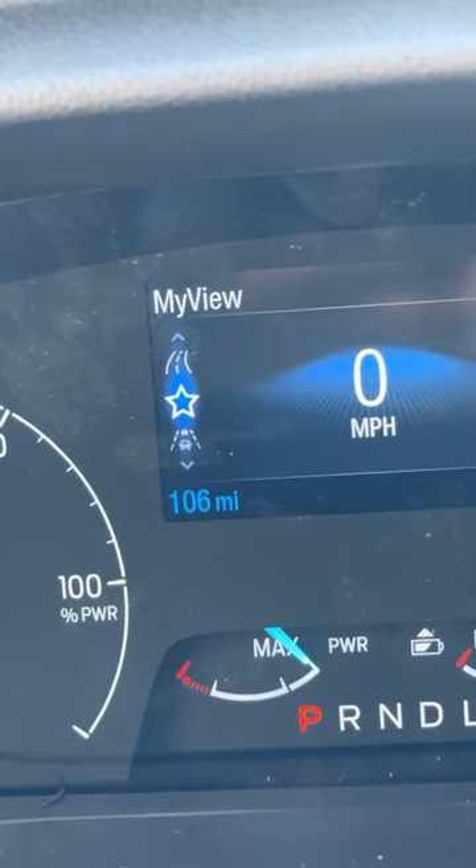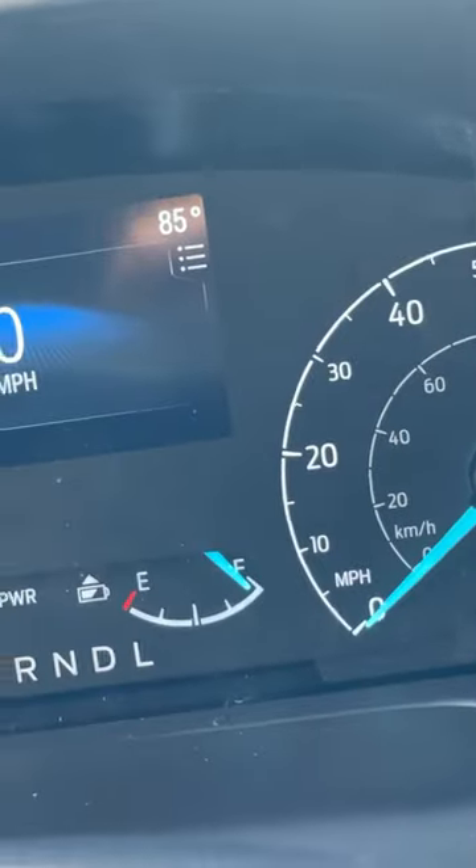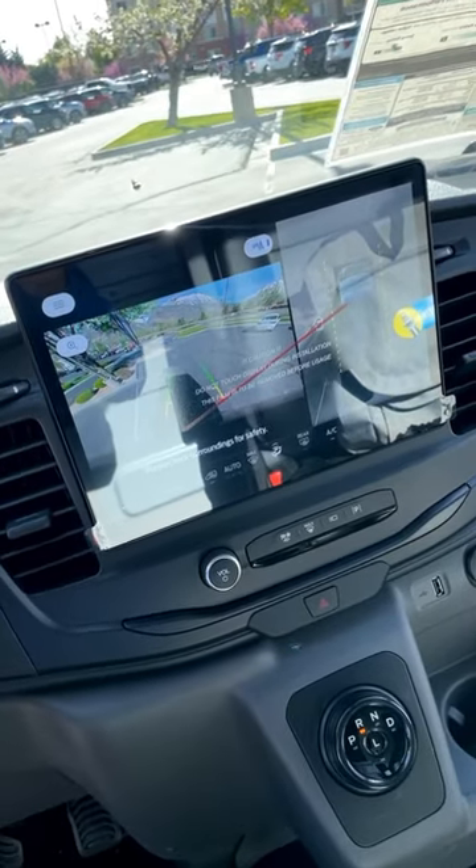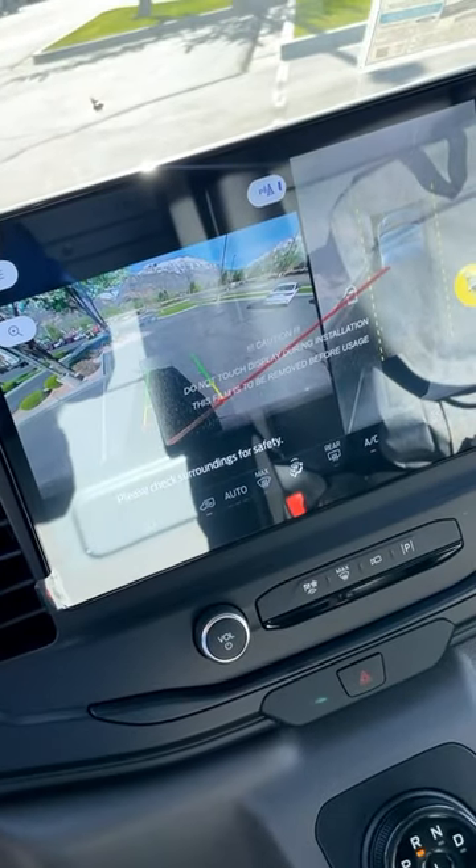It also shows your range — 106 miles in this case — and how much battery life you have left. We're almost at full. And like other modern Transits, this has a 360 camera system — though there's a lot of glare on the screen.